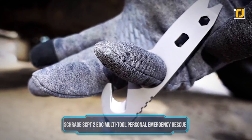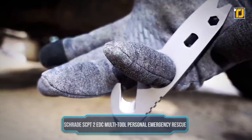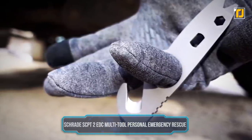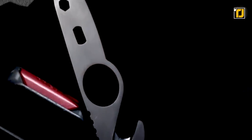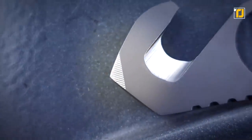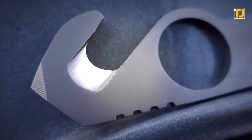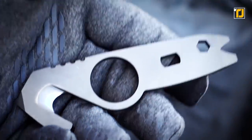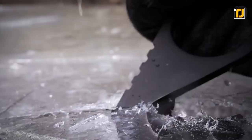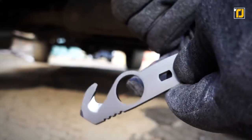Number 3: Schrade SCPT-2 EDC Multi-Tool Personal Emergency Rescue. The SCPT tool is a mini-tool that serves multiple functions, but is most importantly used as a personal emergency rescue kit. It's designed to be a minimalist, everyday carry, life-saving device, sporting five tools in one, forged from a solid slab of gray titanium-coated stainless steel. It serves as a glass breaker, a rescue hook, an oxygen wrench, a pry tool, and a quarter-inch hex wrench.